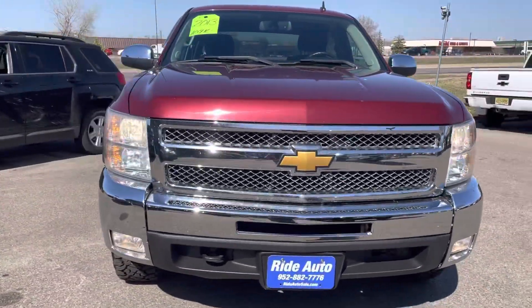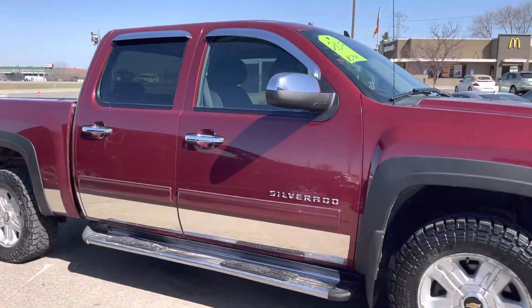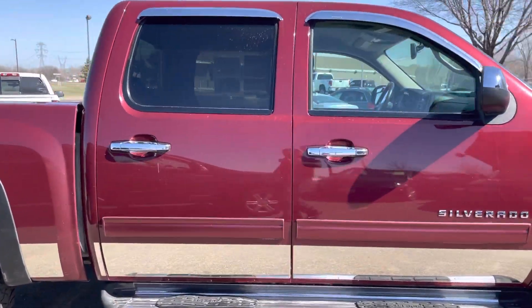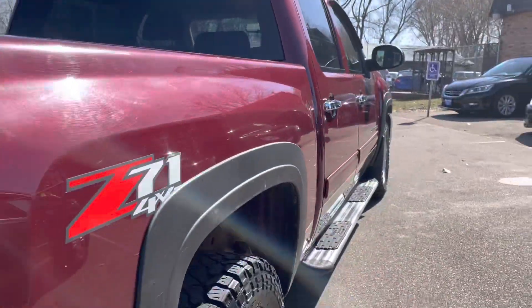Hello, welcome to Ride Auto. Pleased to have you with us where today we have a 2013 Chevy Silverado 1500. This is an LT trim. It is a crew cab four-door. It is a short-bed four-wheel drive with the Z71 off-road package.